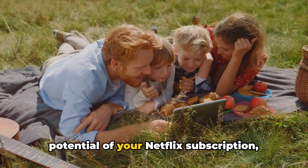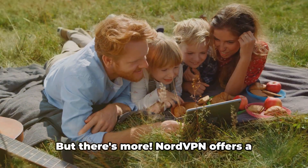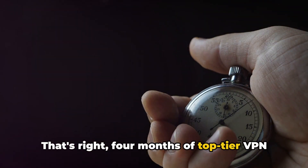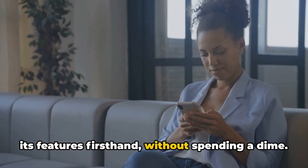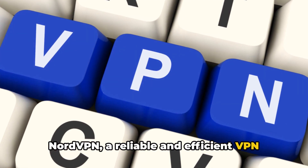NordVPN can help you unlock the full potential of your Netflix subscription, giving you access to content from around the globe. NordVPN also offers a four-month free trial — four months of top-tier VPN service absolutely free. You can test drive NordVPN and experience its features firsthand without spending a dime.